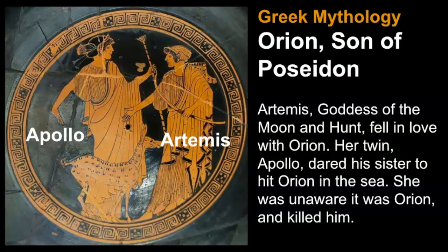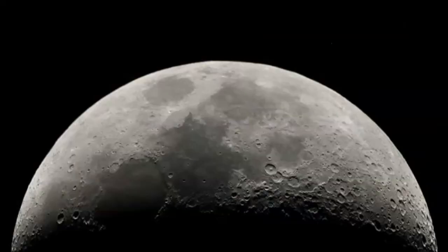In Greek mythology, Orion was represented as the son of Poseidon. In one story, Artemis, the god of the moon and the hunt, fell in love with Orion. But her twin Apollo dared his sister to hit Orion in the sea with her arrow, and she was unaware it was Orion and unfortunately killed him. When his body washed ashore, she realized what she had done, and in her grief she placed his body in the sky along with his hunting dogs. It is said that the moon is cold and lifeless because Artemis lost the love of her life and was inconsolable.